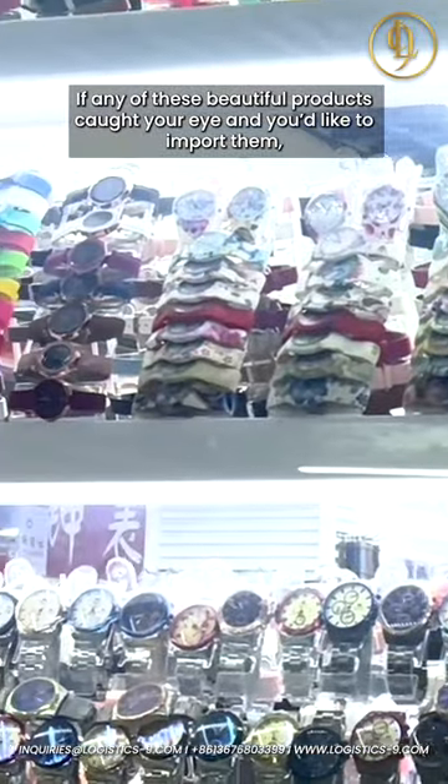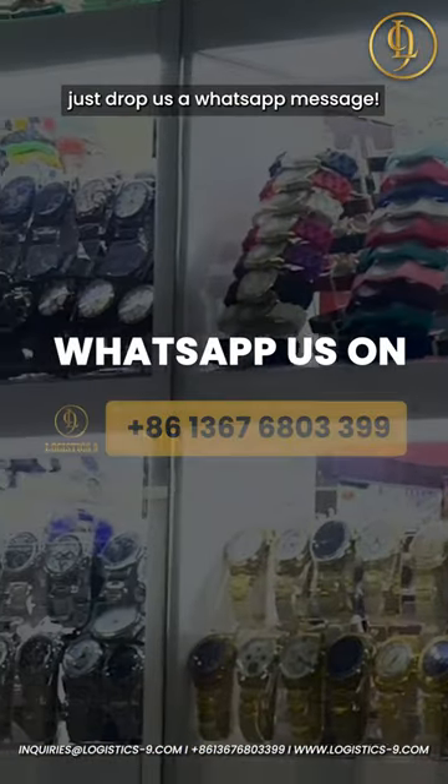If any of these beautiful products caught your eye and you'd like to import them, just drop us a WhatsApp message.